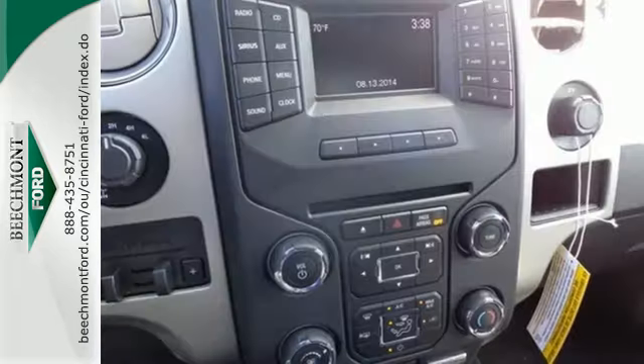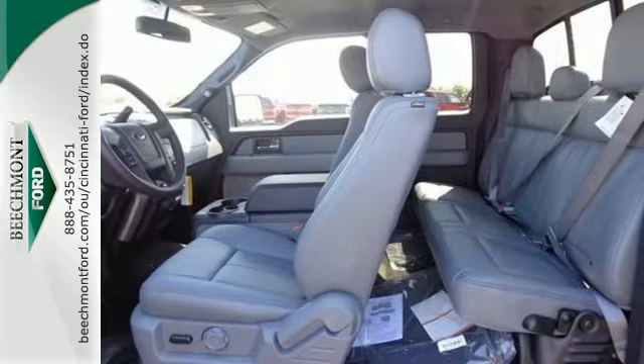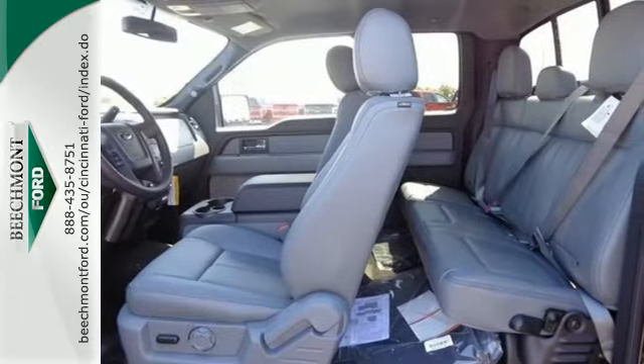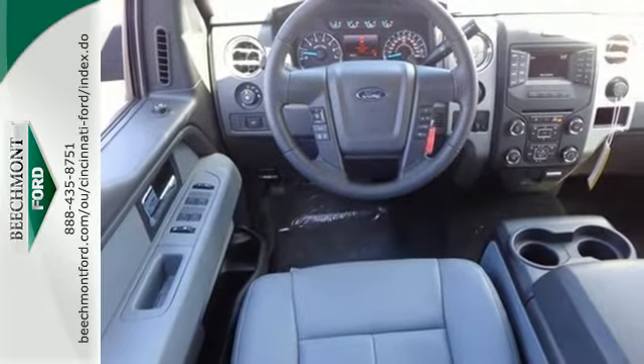With more towing and hauling capabilities, get the comfort and security you deserve. With features like standard multiple airbags and stability and traction control,